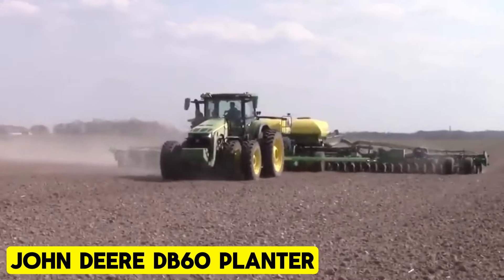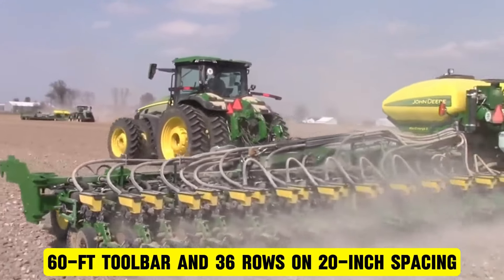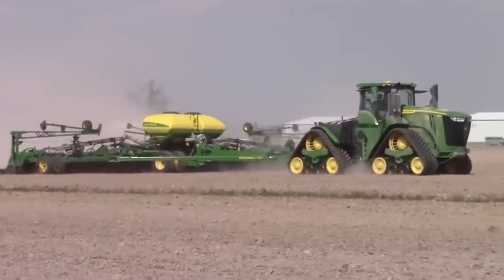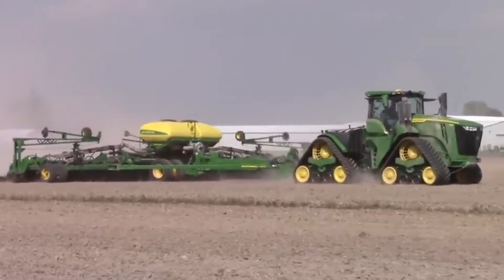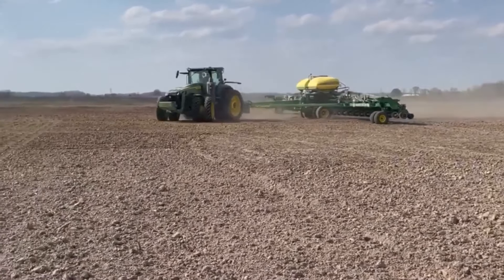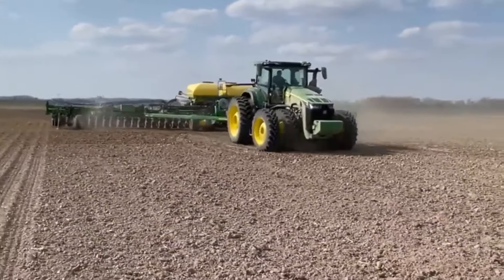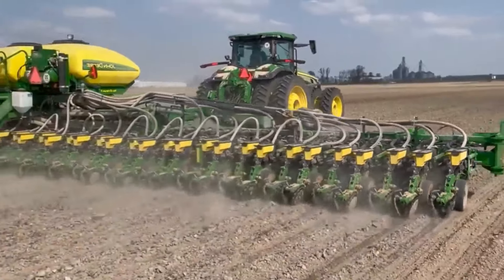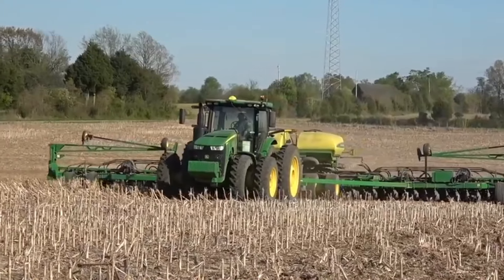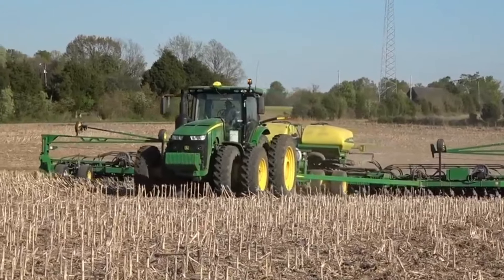John Deere D860 Planter. This machine features a 60-foot toolbar and 36 rows on 20-inch spacing, engineered for maximum efficiency. With max-emerge XP row units, vacuum seed metering, and independent tri-fold markers as standard, the D860 ensures precise planting every pass. You can also include insecticide in the mini-hopper for added pest protection. The D860 demands a minimum 275-horsepower tractor equipped with a Category 4 drawbar.